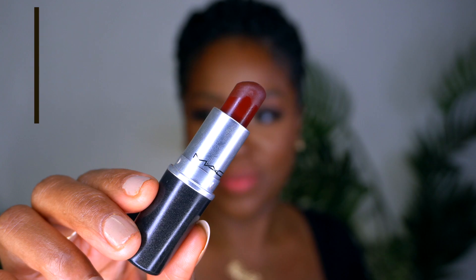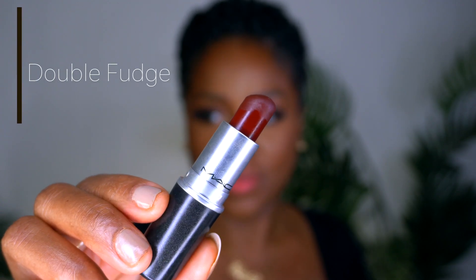So this one is Double Fudge, and in comparison to Antique Velvet, it looks redder on camera. But to me — I know you probably like, girl, what's the difference? It's a slight difference. This one is more brown than red, and the other one was more red than brown. So you're going to love them all. Go swatch them, go to the MAC store and swatch them, or just buy everything — because I'm recommending them, so you have to know that they're good.